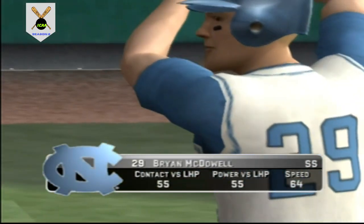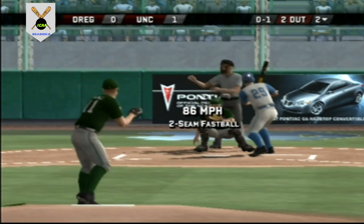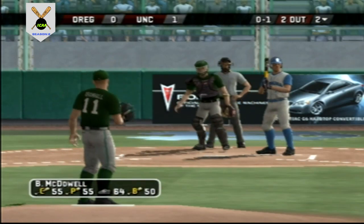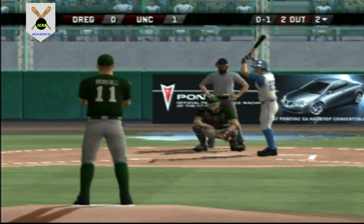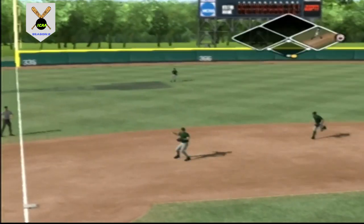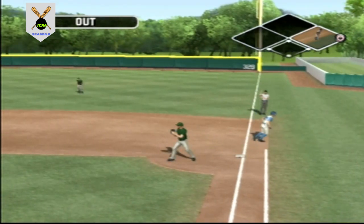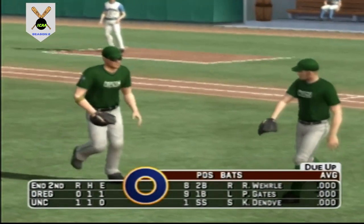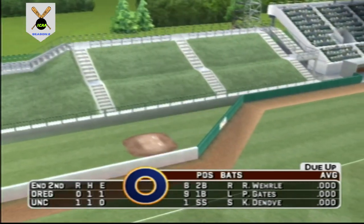Number 29 is up next. Fastball at the letters on the outside corner for a strike. Here's a grounder toward the left side of the infield — that's in time for the out. After two, it's one to nothing. These guys are starting to swing it now — they now lead it.